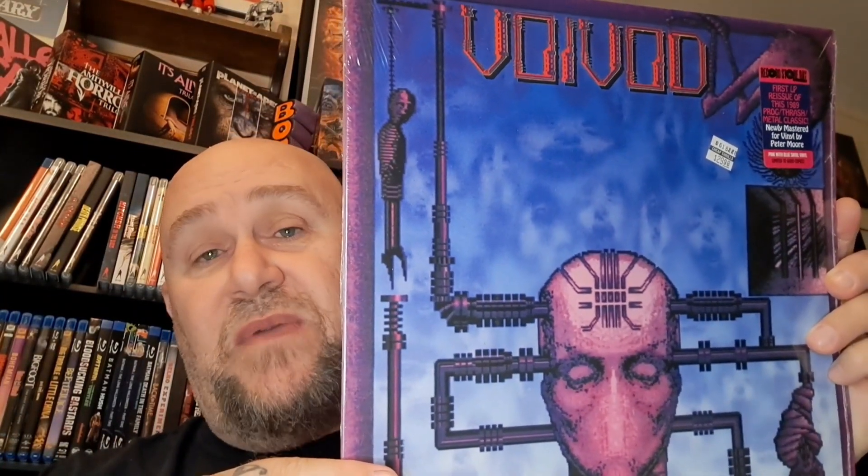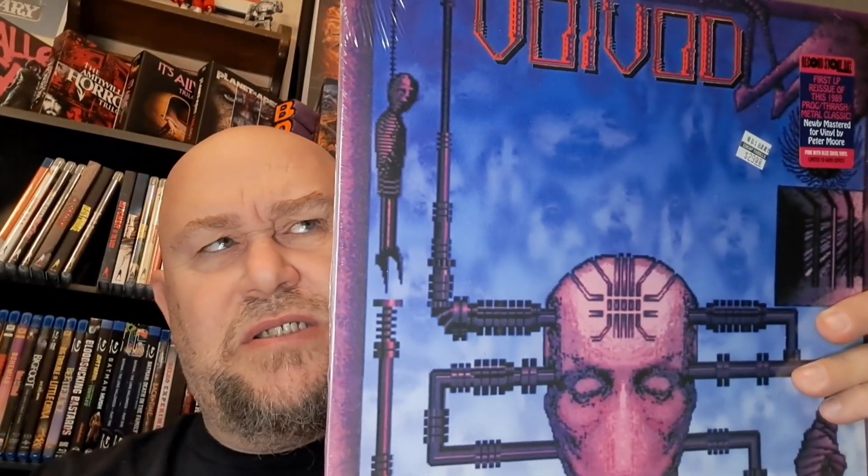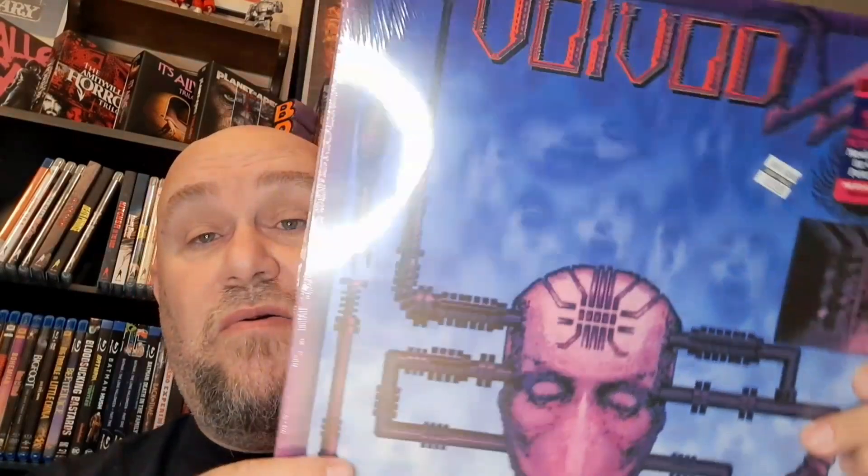The last one — I did get quality over quantity for the $100. I got Voivod's Nothing Face. This is more progressive metal type stuff if you've never heard of them. I think this came out in 1989 when it first came out. I had to pick this one up — there's the back of it. If you've never checked out Voivod, you ought to. It's a newly remastered first LP from 1989 — progressive slash thrash metal classic, newly remastered by Peter Moore. They had two other ones in there but I didn't know this one was actually their very first one. I haven't listened to them in quite a while, so I decided to pick them up.